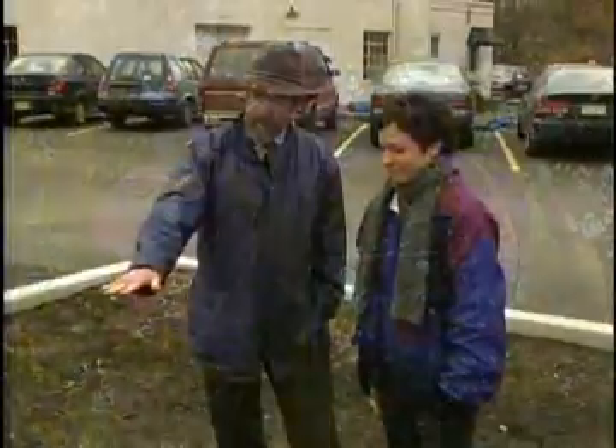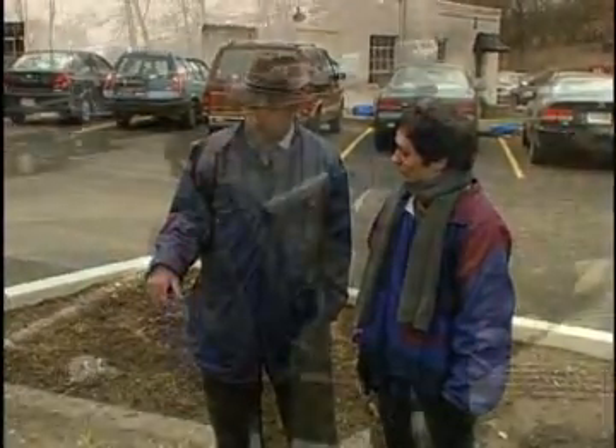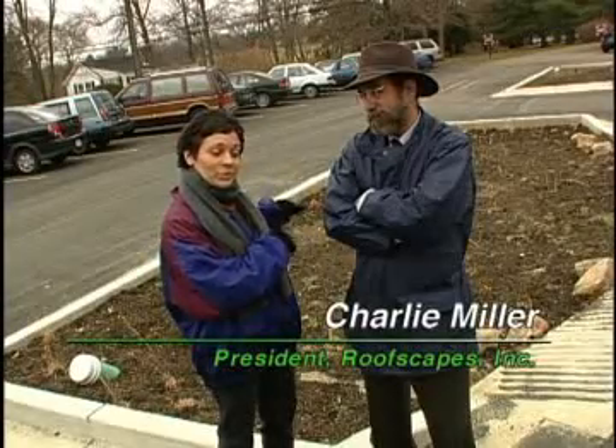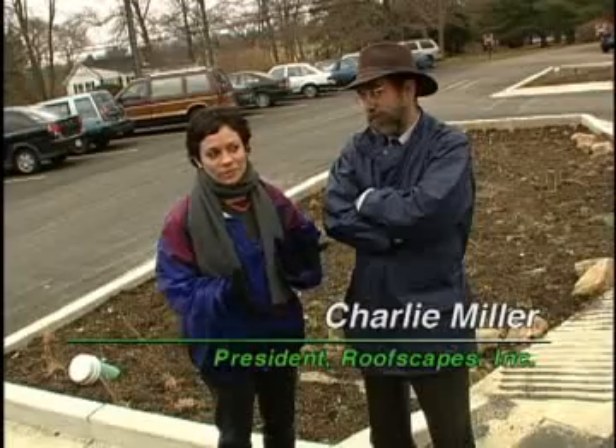We went to Gwynedd Mercy College and spoke with Charlie Miller from Roofscapes. He is the man to talk to because he actually designed the bioretention island which is behind us, and he also supervised the installation of it. So we're going to ask him a couple questions about bioretention.